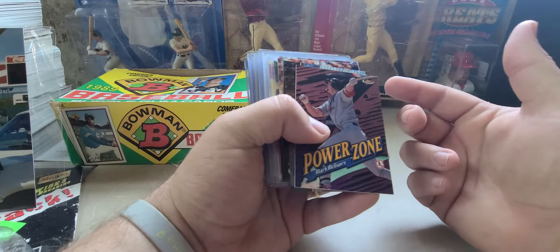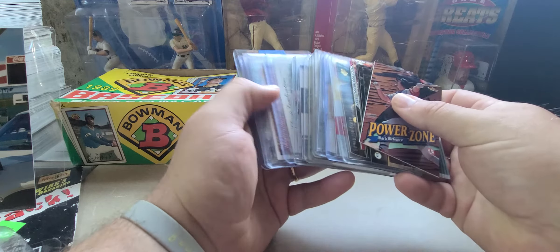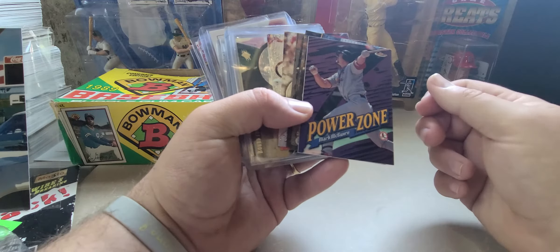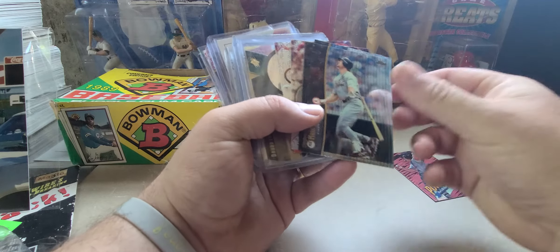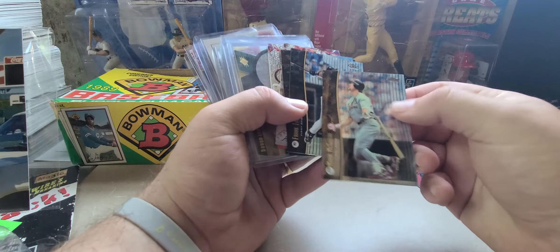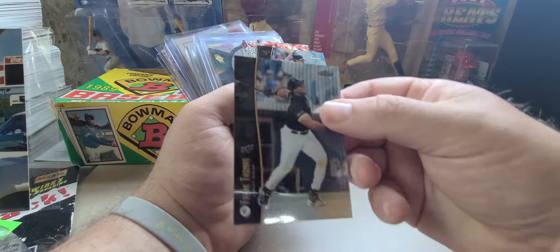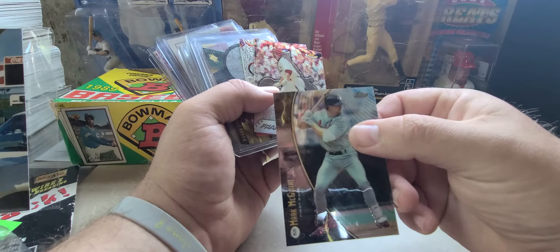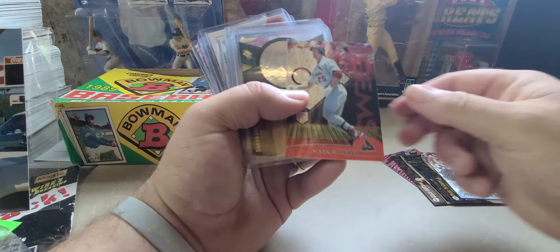So I'm going to go through the pickups real quick. One of the lots that I did pick up is a Finest lot. After going through it all, it was a 29-card lot and I ended up only needing six of the 29 cards. We got the PowerZone one — I believe this is from 1998 — the Mark McGwire Finest, the Frank Thomas McGwire Finest, then the McGwire Mobile Vaughan franchise records, and the gems.